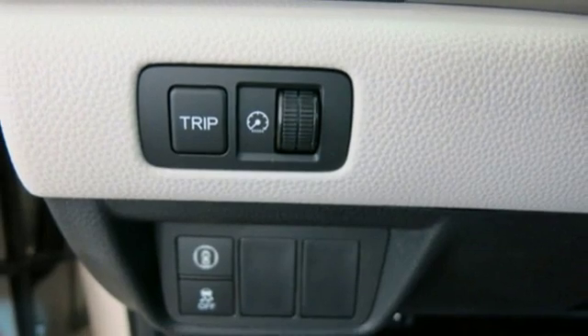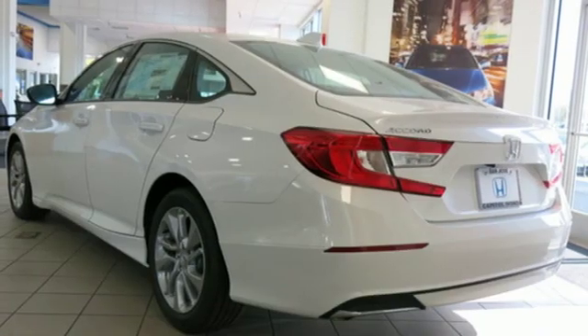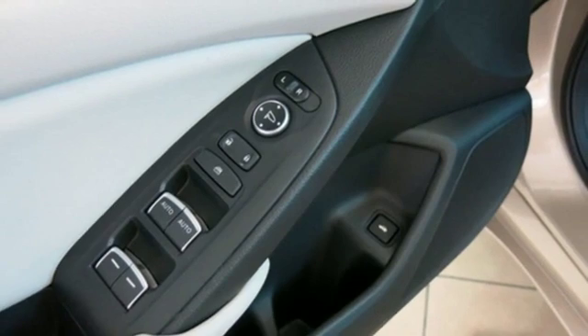Push-button start, manual tilting steering column, intercooled turbo inline four-cylinder engine, aluminum wheels, gas pressurized shocks, and LED low beam headlights.